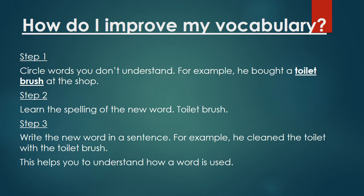It's very important to follow this three-step method. Learn three new words a day like this, class, and you will improve your vocabulary. If you do this Monday to Friday, you will learn 15 words a week. That's a lot of new words.